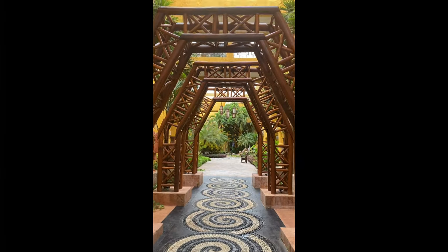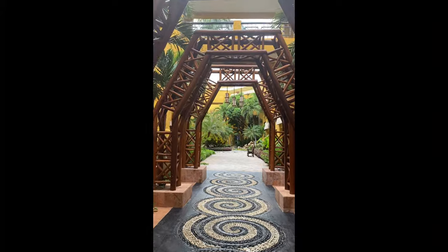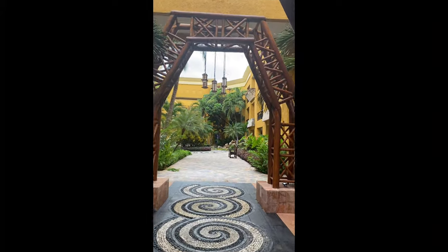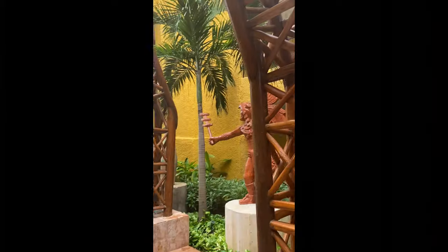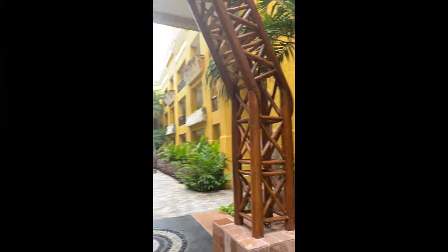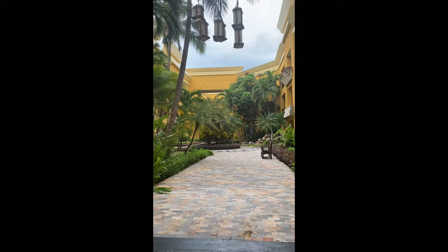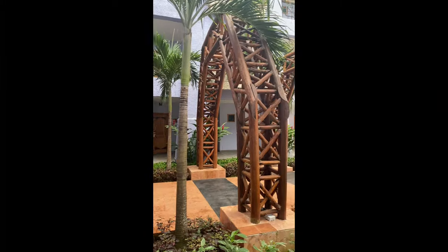As soon as we arrived, we were blown away by how lush, tropical, and beautiful the whole place is. It's like stepping into paradise. The greenery, the palm trees, the colors — it all screams vacation. My husband and I just looked at each other and smiled. We knew we were in for an amazing week.